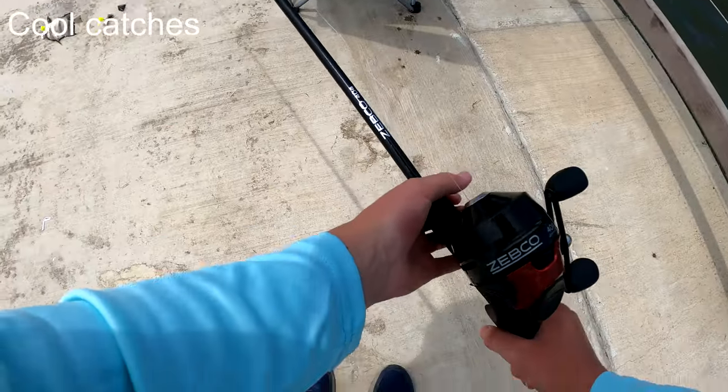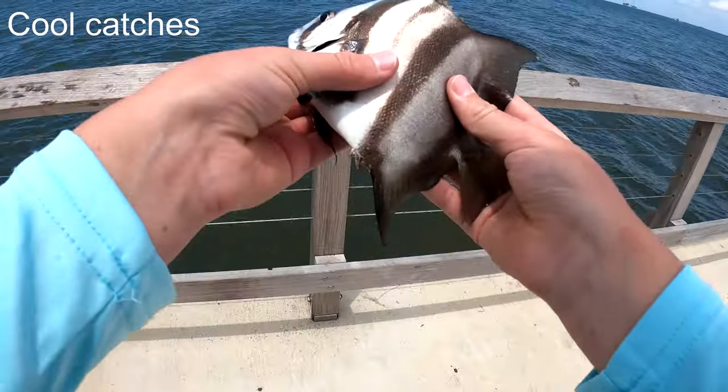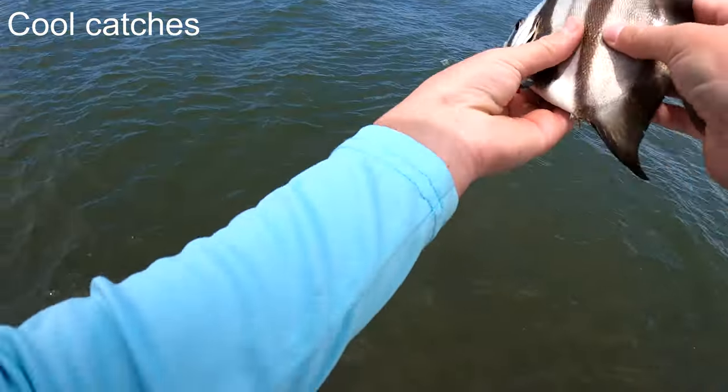Oh, look at this fish on the fish bites. It's so pretty. I'm putting them back. Goodbye, Buzz.